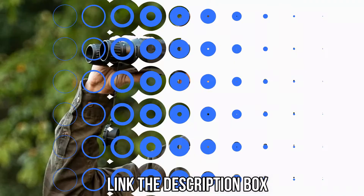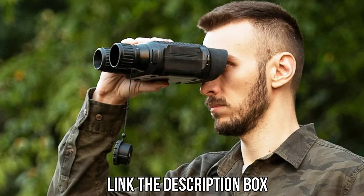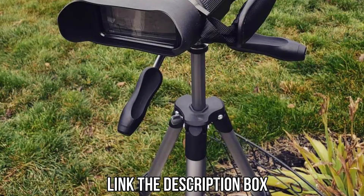The links to all the mentioned digital camera binoculars will be available in the description box for your convenience. Don't forget to check them out for the best possible deals and more information. Hit the like button and subscribe to the channel as well.